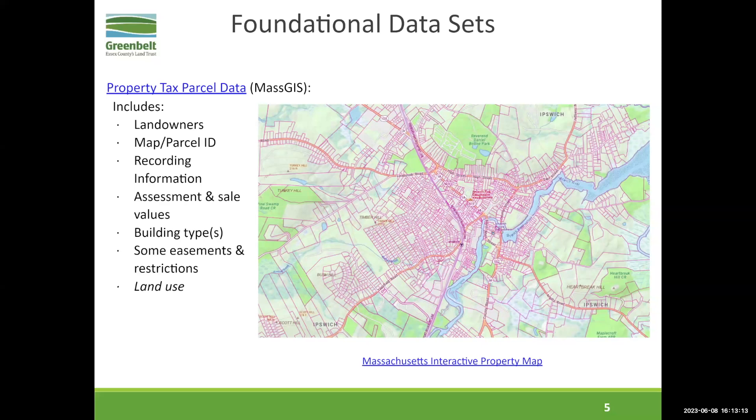The parcel data includes important information: landowners, parcel ID, recording information. If recording information is there, you can pull the deed at your registry — I use that all the time. Sometimes they'll also have survey recording information, which is very handy and saves you a ton of time. Assessment value and sale value are also included — assessments are not always accurate, but they give you a starting place on the value. If there are buildings on the property, you'll get the types and ages. It also includes some easements and restrictions, though that sub data layer is not complete. Land use — I have italicized this because it's not available in the public data viewer, but if you download the GIS data, there is a table you can join that has the land use. We really heavily use that.